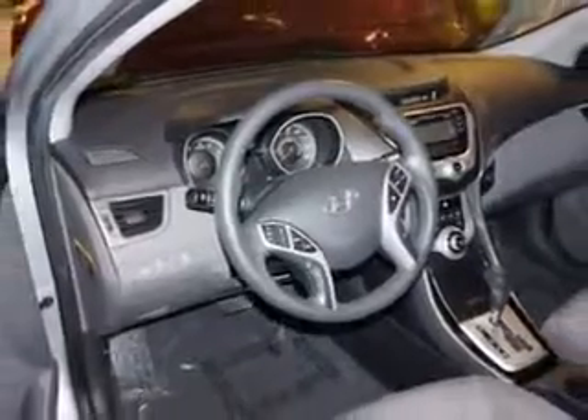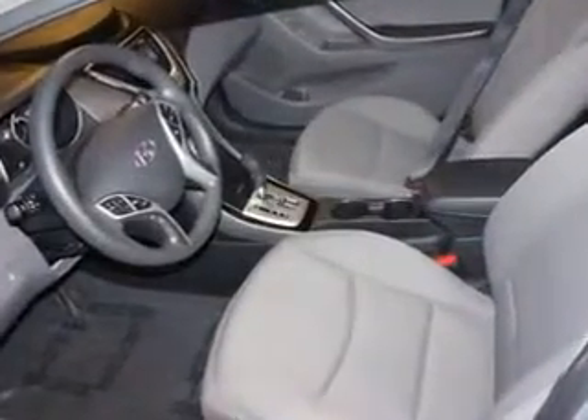Daytime Running Lights, Rear Seats, Rear Heat Vents, and much more. Enjoy the drive and have peace of mind in this 2012 Hyundai Elantra. See us at Edison Nissan today.